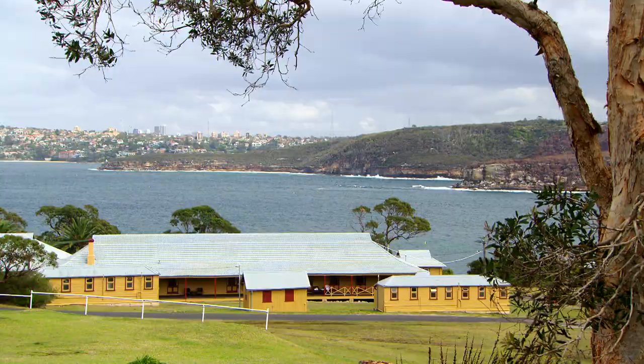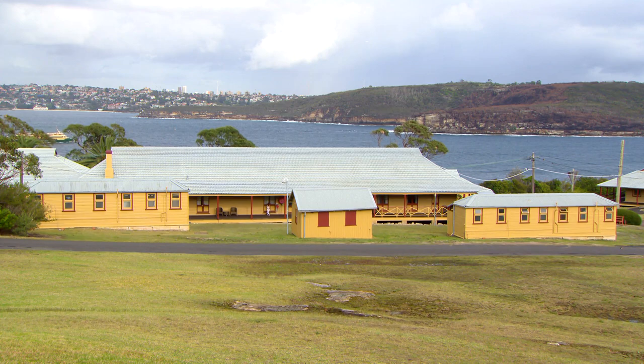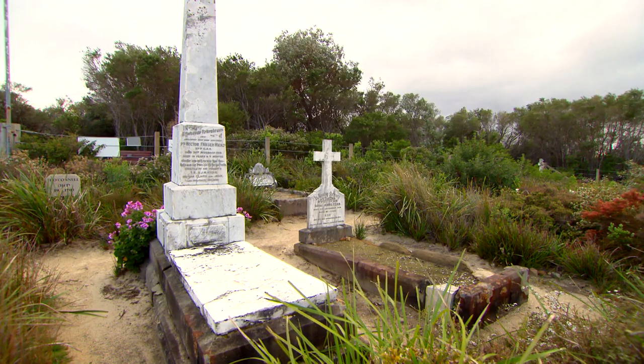At the moment Jo is artist in residence at the quarantine station in New South Wales — a major tourist attraction because of its historic past.